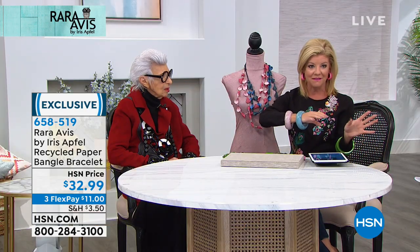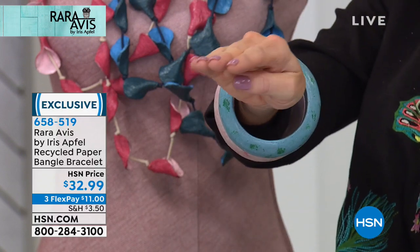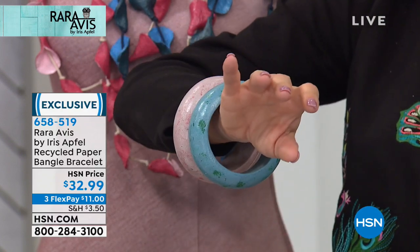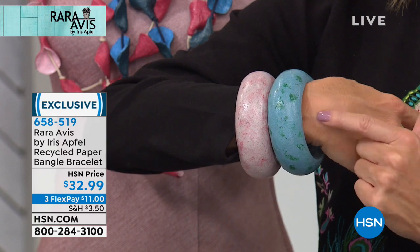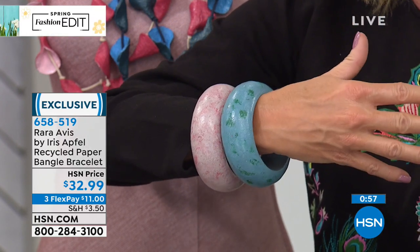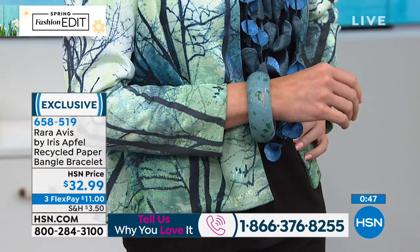Double these up, Iris — because what is our saying? More is more, and less is a bore! It's about eight and a half inches, so it'll comfortably fit from a six and a half up to about a seven and a half inch wrist. If you're new to Iris's collection, this is a fantastic starter price — typically our bangles start around $69-$79. Works back perfectly with the necklace that's lightweight and fully adjustable.